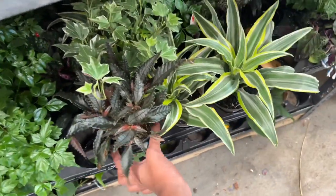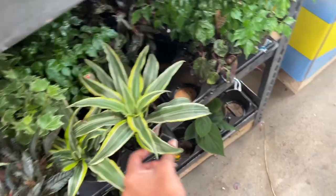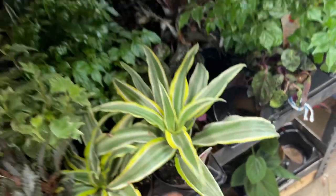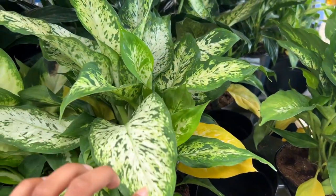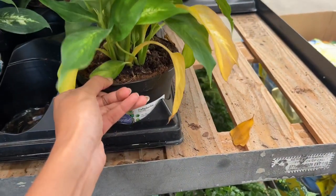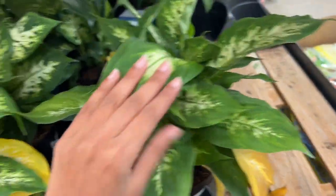I'm pretty sure this one is a Dark Mystery Pleomele. More dracaena — Dracaena dermensis. Here we have some Dieffenbachia. These guys are really full and lush — $12.98.